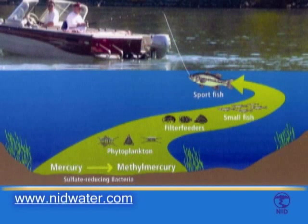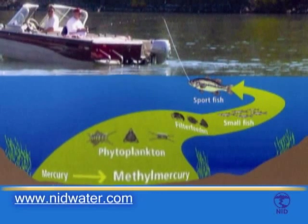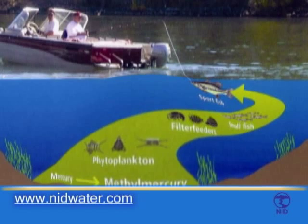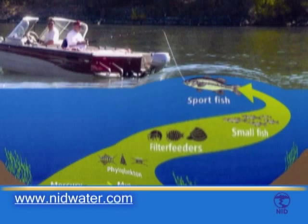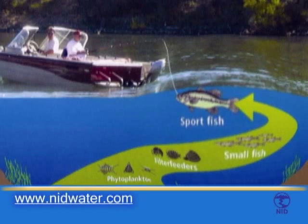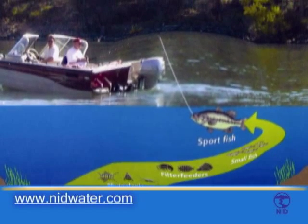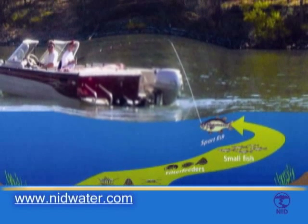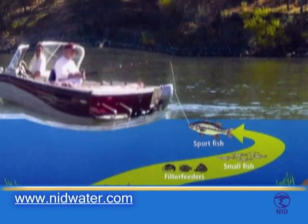Mercury can be methylated by bacteria at the bottom of the food chain. Once mercury is incorporated into the food chain, it moves up the food chain as bacteria are consumed by phytoplankton, and phytoplankton are consumed by filter feeders, which are all eaten by the fish. Mercury becomes more concentrated with each step. Large predatory fish, such as bass, often have high levels of methylmercury, because not only have they eaten a lot of smaller fish, they also live a long time, allowing the mercury to accumulate in their bodies.